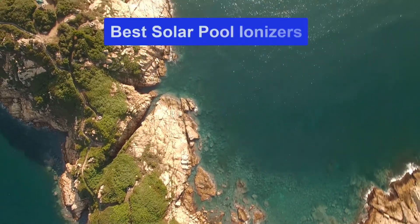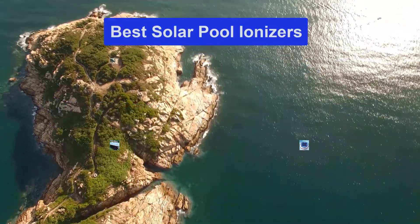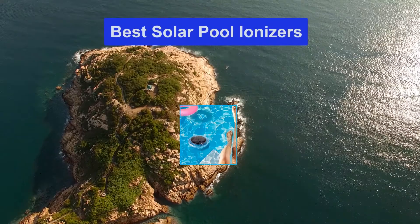Hello guys, welcome back to Smart Review Lab. Today I am going to talk in this video about the best solar pool ionizers that you should buy. Let's get started.